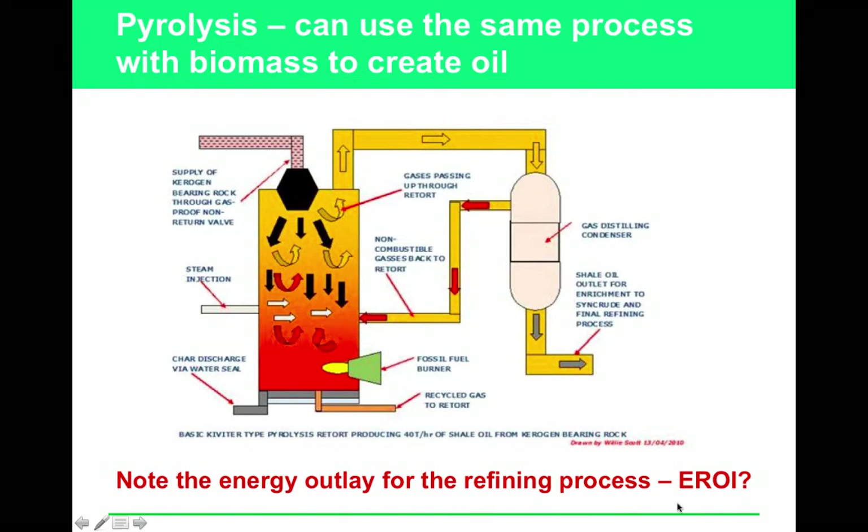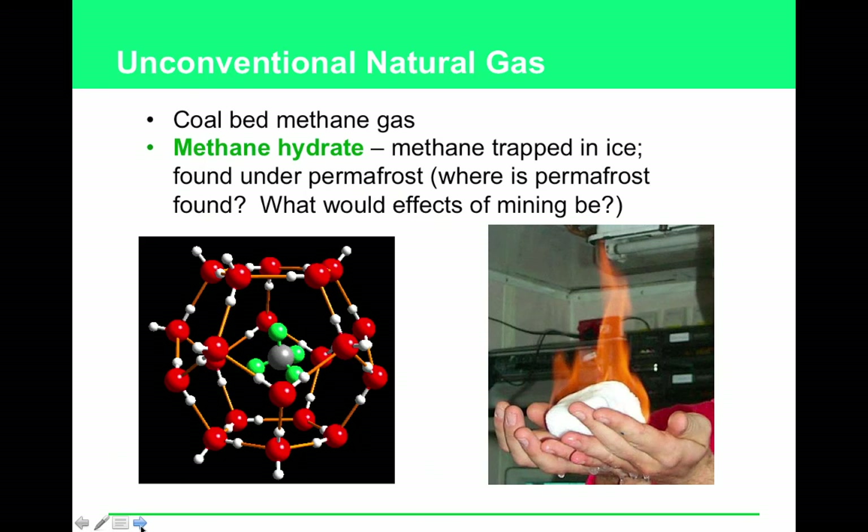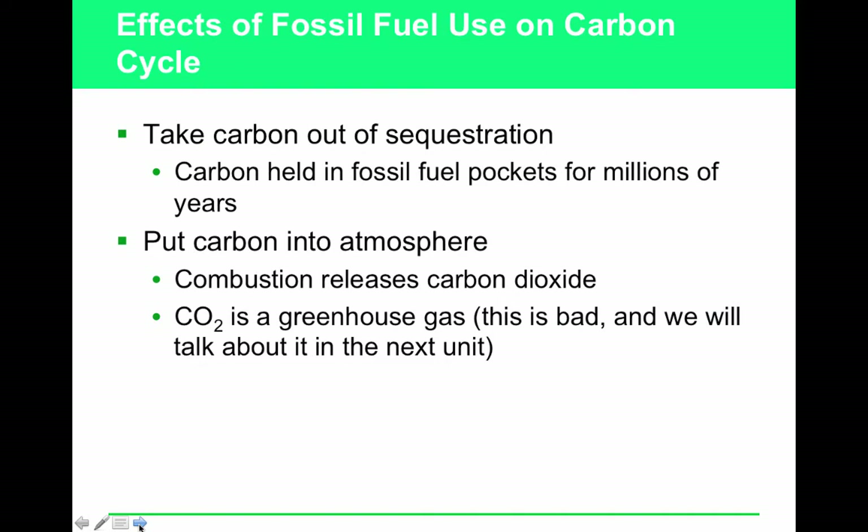Oil shale is extracted through pyrolysis, and note the low net energy return on investment — you don't get a lot of energy back from these processes. The reason we pursue tar sands and oil shale is energy independence: it would be preferable to have a reliable domestic source rather than depending on countries that are unfriendly to us. Methane hydrates are methane gas trapped in an ice cage, found in permafrost in the tundra — extracting them would require scraping up the fragile tundra soil.